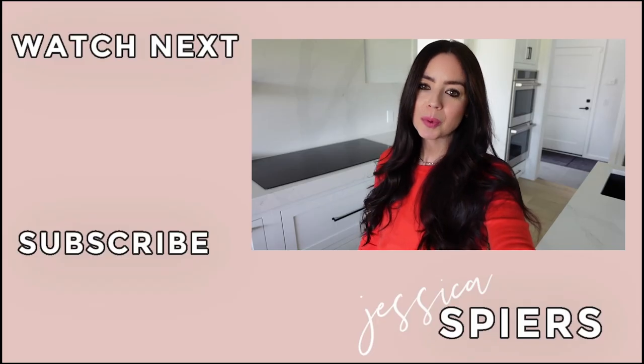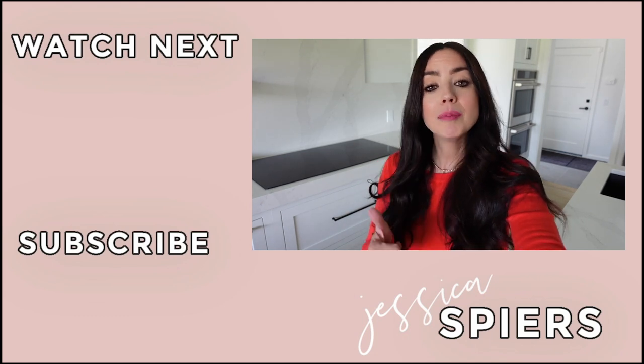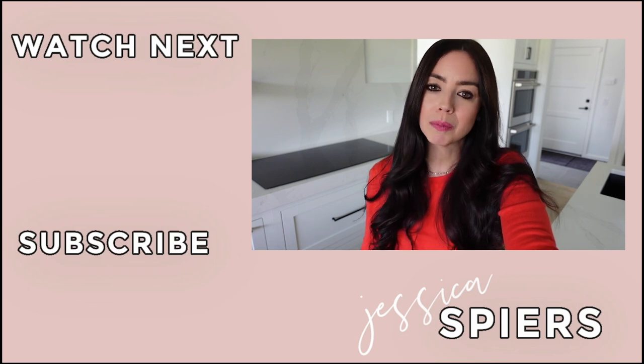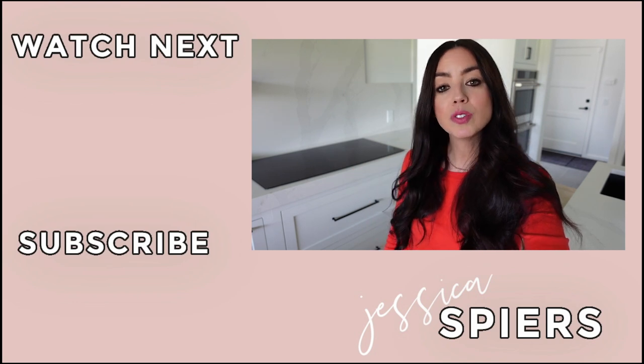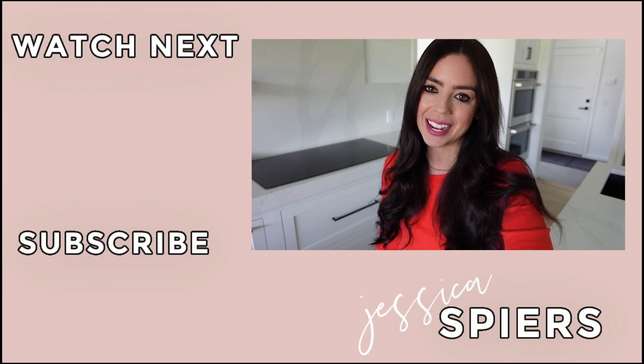Thank you so much for watching! If you liked this video, give it a big thumbs up and let me know in the comments which soup you're most excited to try. Hit the subscribe button so you don't miss a single video — I hope to see you back here next Thursday. Have a great day, take care, bye!